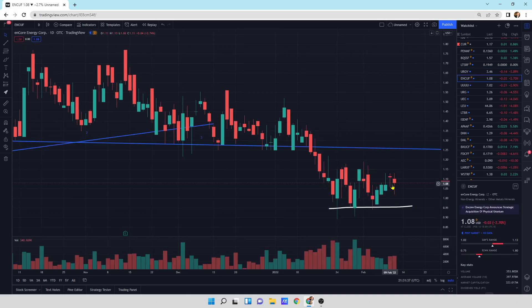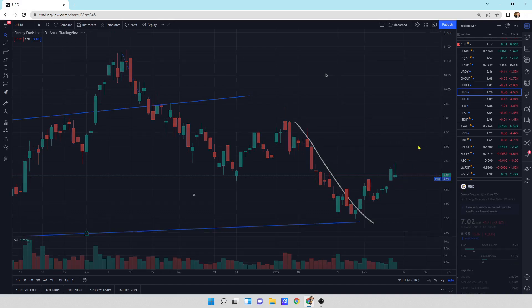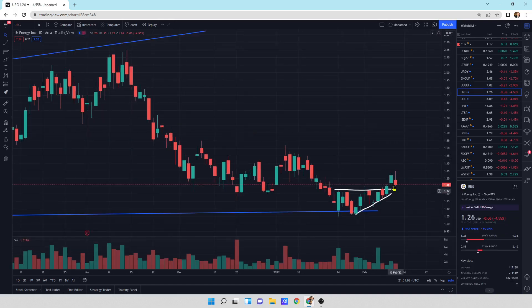Encore Energy has been moving sideways so far — not really much to say there. Energy Fuels: small down day, still looks okay if we want to run. We do have a wick at the top and momentum heading to the downside a little bit. Same with URG — momentum's heading a bit lower, but we've got support right underneath it.